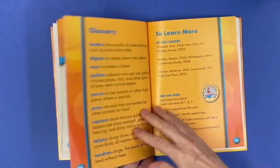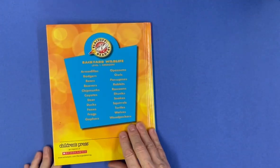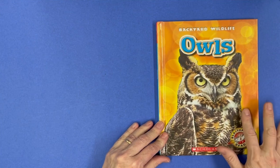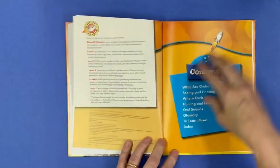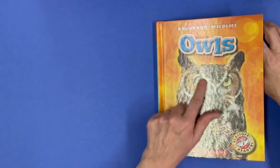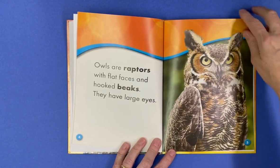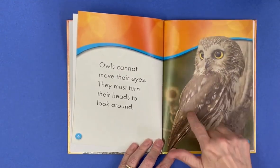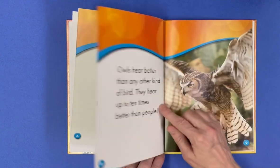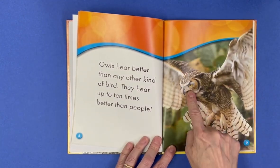I want to go back so that you can see all the different colors owls can be. Like this one — it's brown, but look at all the different colors in its feathers and the eyes. That one had kind of a greenish yellow. This one's a bright yellow and this one's brown with just some white spots, white feathers. Look at the stripes on this one's tail and the bright yellow eyes.